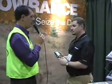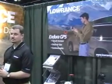Lowrance has been one of the leading suppliers of fish finding electronics for a long time. We've been visiting with Scott Roy from Lowrance. I'm Kyle Bauer from the 2009 SHOT Show.